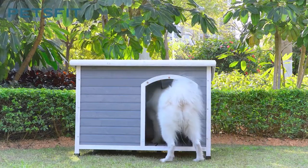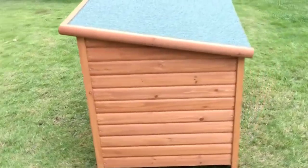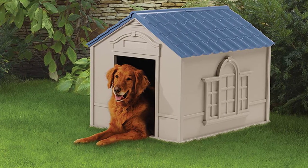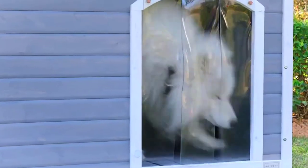Simple DIY dog houses have given way to models of diverse shapes and materials that are highly functional for various purposes. Spending money on a top quality dog house will satisfy and protect your dog for many years.